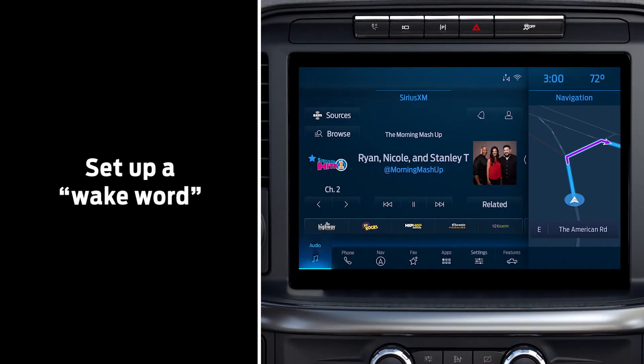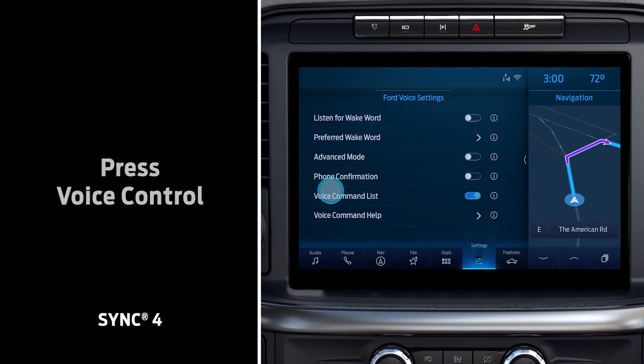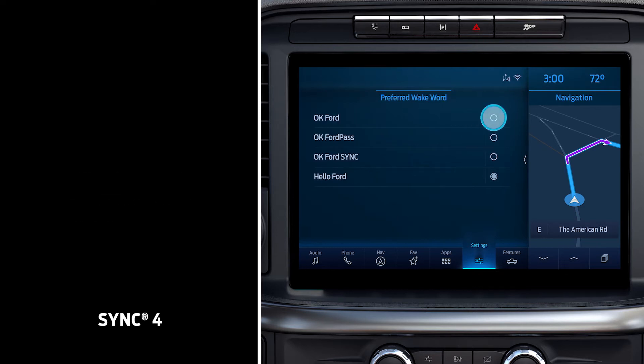Here's how to set that up. If your vehicle has Sync 4, go to Settings, touch Voice Control, then touch Listen for Wake Word. Press Preferred Wake Word and choose your favorite phrase.